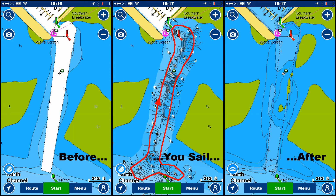Here we can see how SonarServer can create better charts. On the left hand side we see the typical Navionics chart before our survey. It shows a dredge channel leading into a popular marina in Poole Harbour called Parkstone Yacht Club. There's no specific depth information for this channel. Enabling SonarServer, we sail up and down the channel a few times as the middle picture shows with the red track lines.